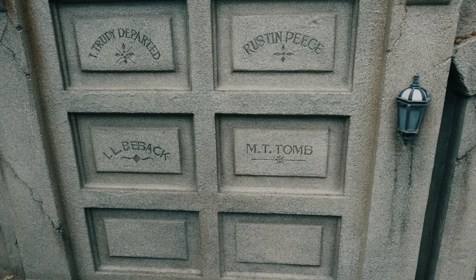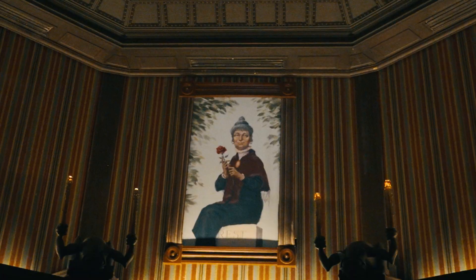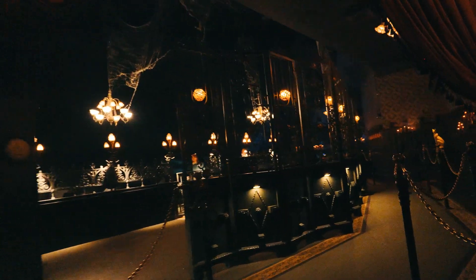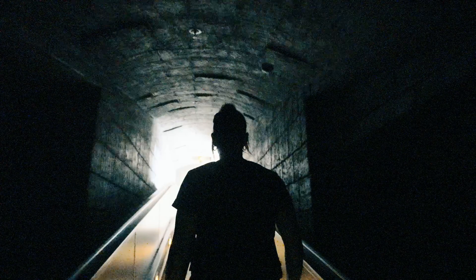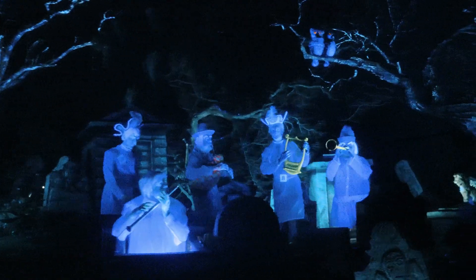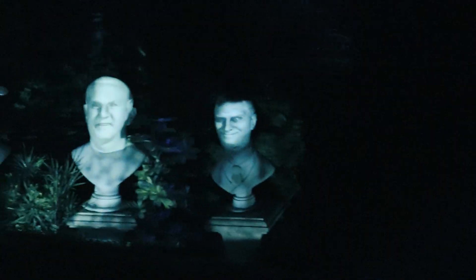The brilliance of putting attractions outside of the berm allowed Disney to do things that blew guests' minds. When you go into the stretching room, you're actually in an elevator taking you down below the show building you see out front. When you walk over to your doom buggy, you have officially left Disneyland — you're walking out of the park.